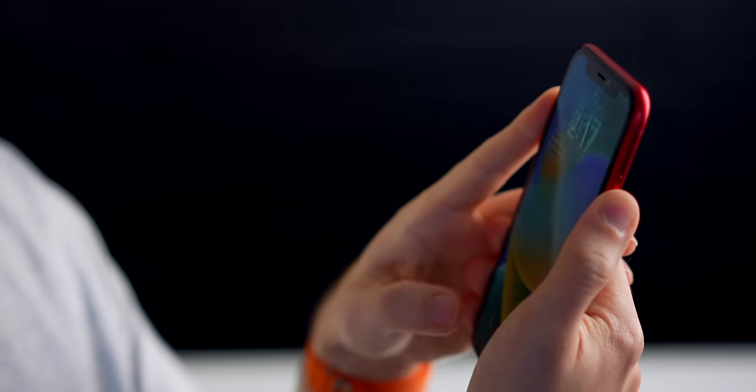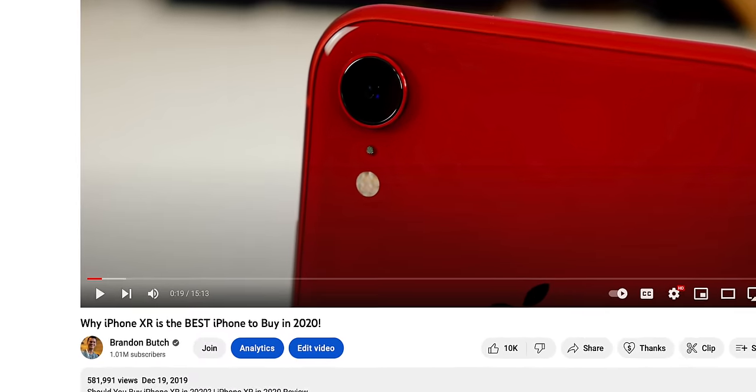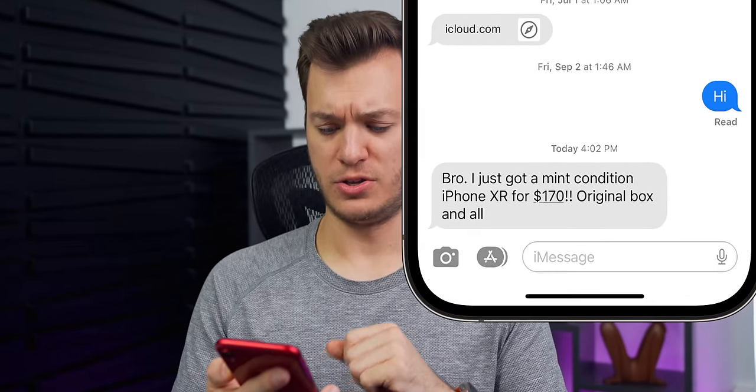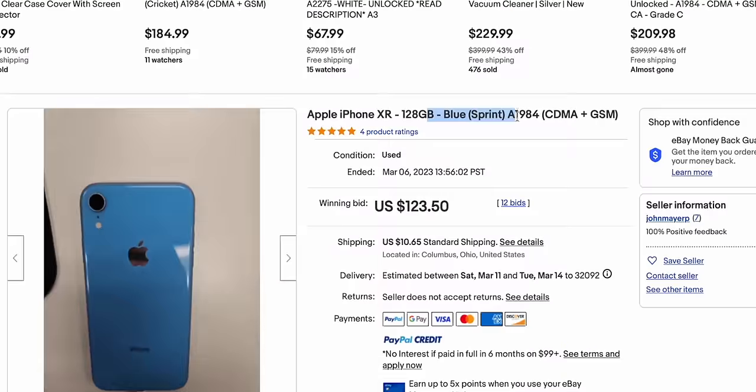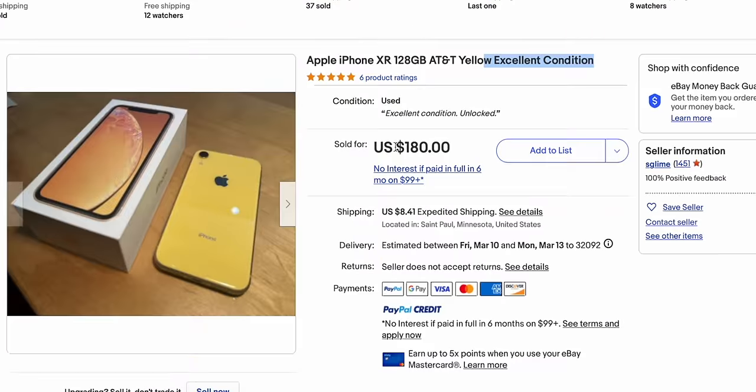The iPhone XR has been a favorite on this channel for many years — I called it the best iPhone to buy in 2020. But as the saying goes, all good things must come to an end, and unfortunately I think the end is here for the iPhone XR. You can buy one for less than $200 now, and I was just about to make a video on why you should NOT buy the iPhone XR in 2023, but after reading that text message I think I need to dig a little bit deeper.